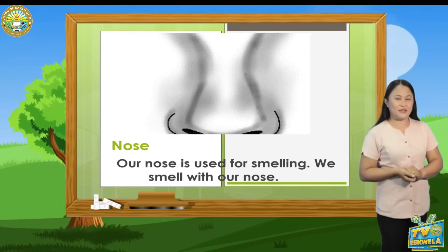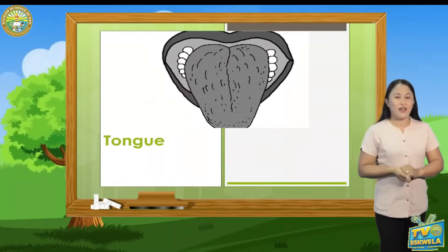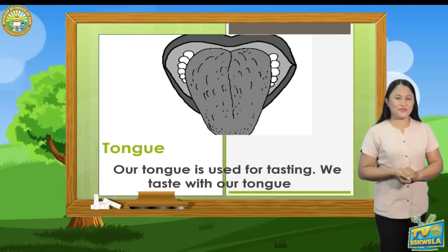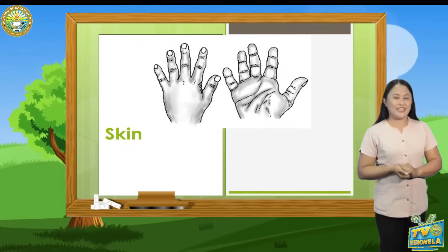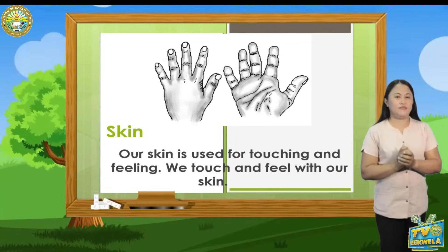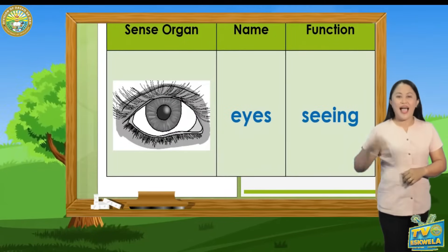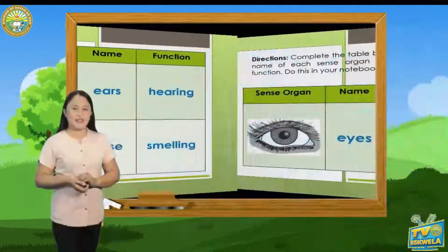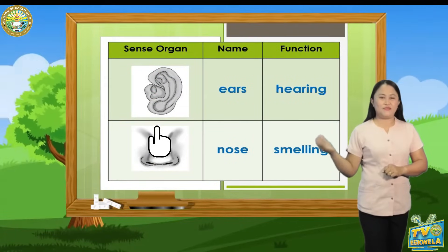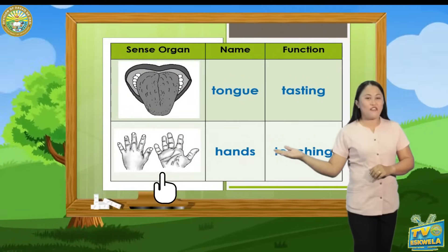Our nose is used for smelling. We smell with our nose. Four, tongue — our tongue is used for tasting. We taste with our tongue. Five, skin — our skin is used for touching and feeling. We touch and feel with our skin. Again, our five sense organs are: eyes for seeing, nose for smelling, ears for hearing, tongue for tasting, and skin for touching or feeling.